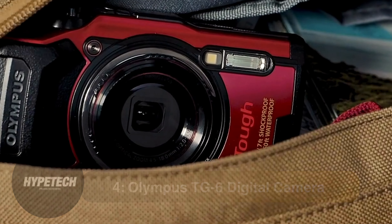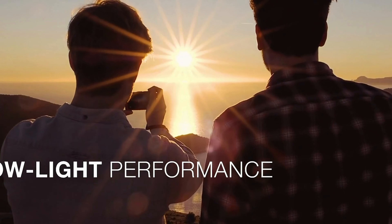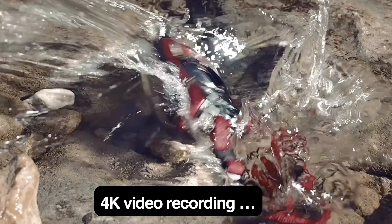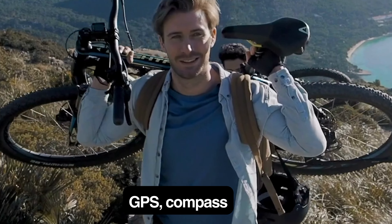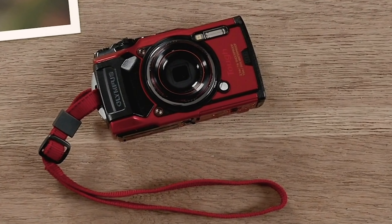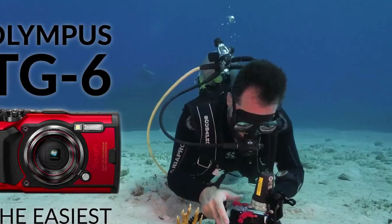Coming in at number 4, the Olympus TG-6 digital camera. Key specs: 1/2.3-inch sensor, 12MP, 4K video recording, 4x zoom lens, image stabilization, f2.0 maximum aperture, 3-inch display, Wi-Fi connectivity, GPS, compass, and thermometer. The Olympus TG-6 is the best waterproof camera worth your attention. It can capture vivid photos and crisp 4K video up to 50 feet underwater, and offers various underwater photography modes, including a microscope setting for capturing objects from impossibly close-up distances.